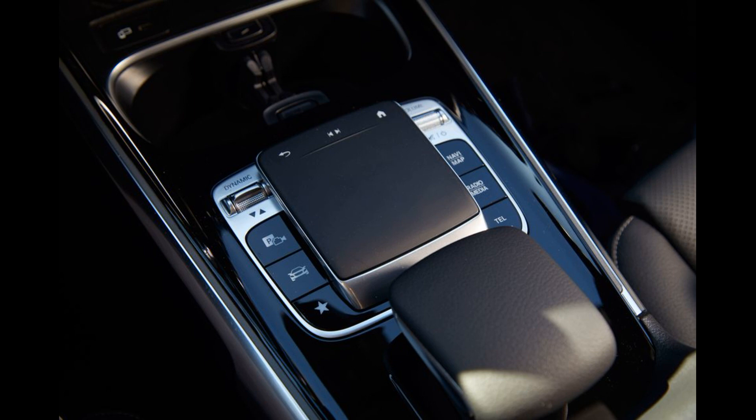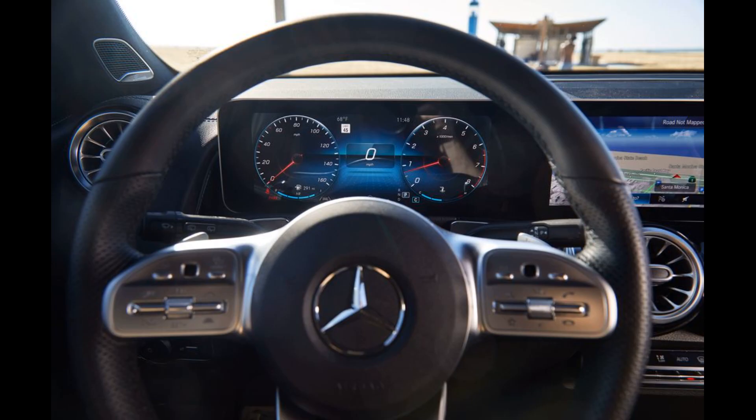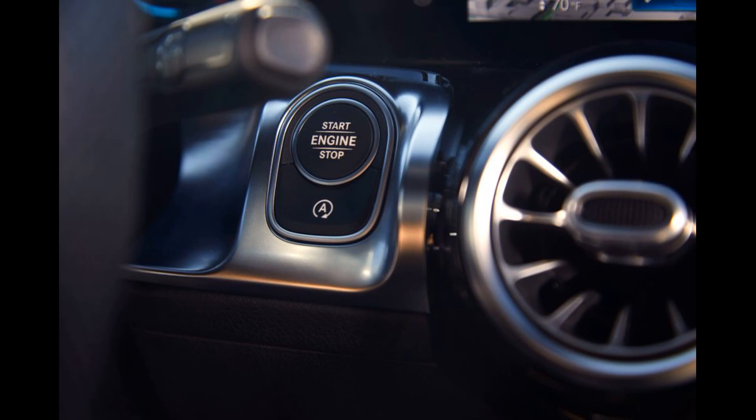The entry-level GLB Class isn't very well appointed, but it does come standard with power front seats, dual-zone automatic climate control, and a tilt and telescoping steering wheel. Heated seats will cost you extra, as will ventilated ones, and a third row of seats is also optional. We expect most buyers will spend money outfitting their GLB 250 with popular luxury features such as leather upholstery and interior ambient lighting.